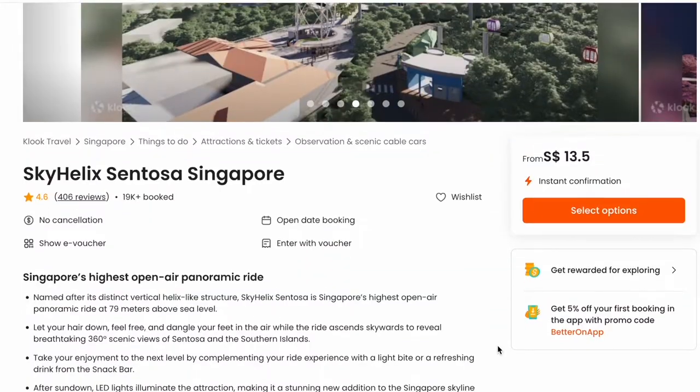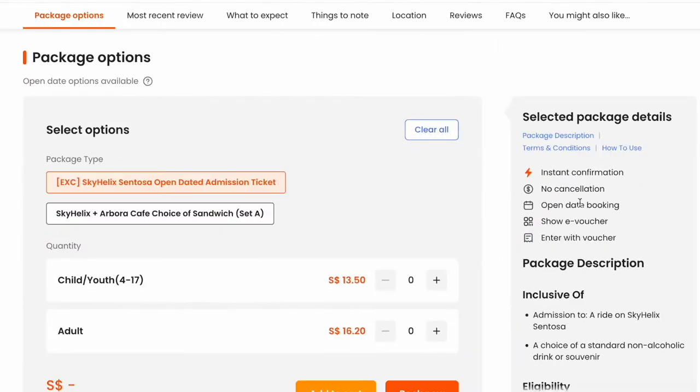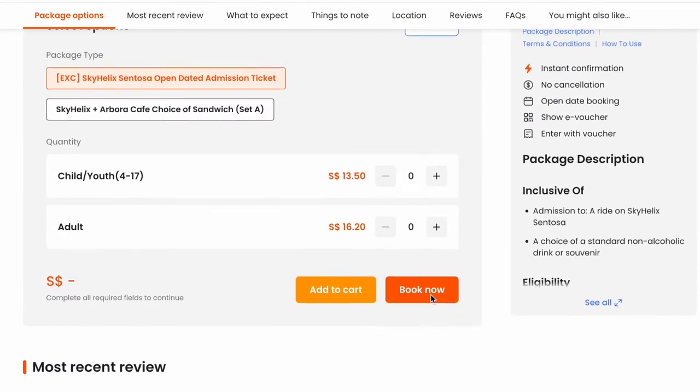Another thing is, if you're coming, do try to get the tickets online instead of buying here. I booked the tickets on Klook and it was almost $4 cheaper compared to the price that they're selling it here. Book the tickets online and come during the sunset hours for a good view.